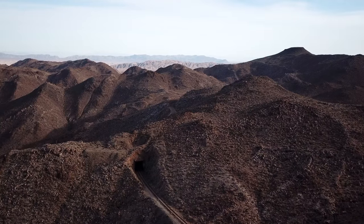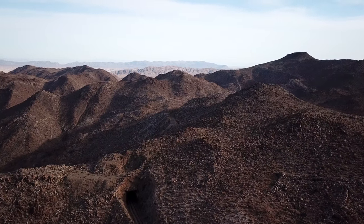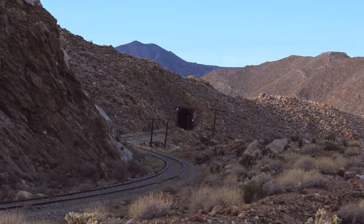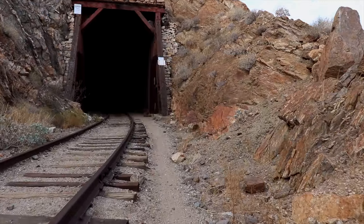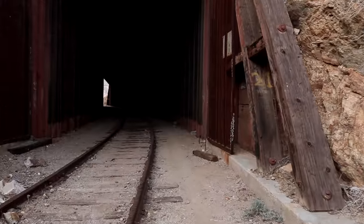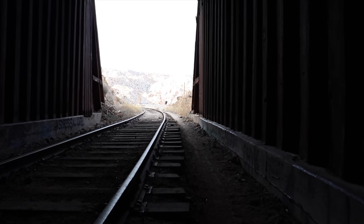In this aerial view from the south, we can see an excavated area above the tunnel. The tunnel is lined along its entire length with heavy redwood timbers.